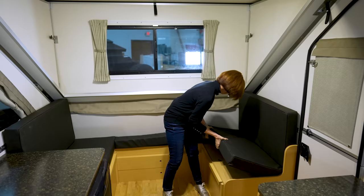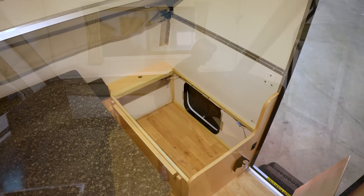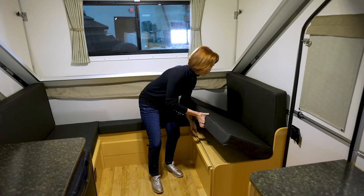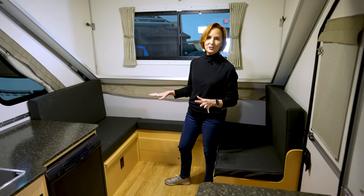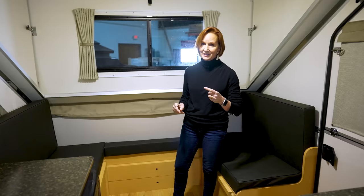I've moved the table out of the way to show you the storage underneath. Just lift up this cushion — there's a hole, put your finger in it and it pops right up — and you have great space under here for storage, with access from the outside. There is a plug right down here; there are actually three plugs in this camper. I like the one under the dinette because it's a great place for charging your phone or working on a computer.